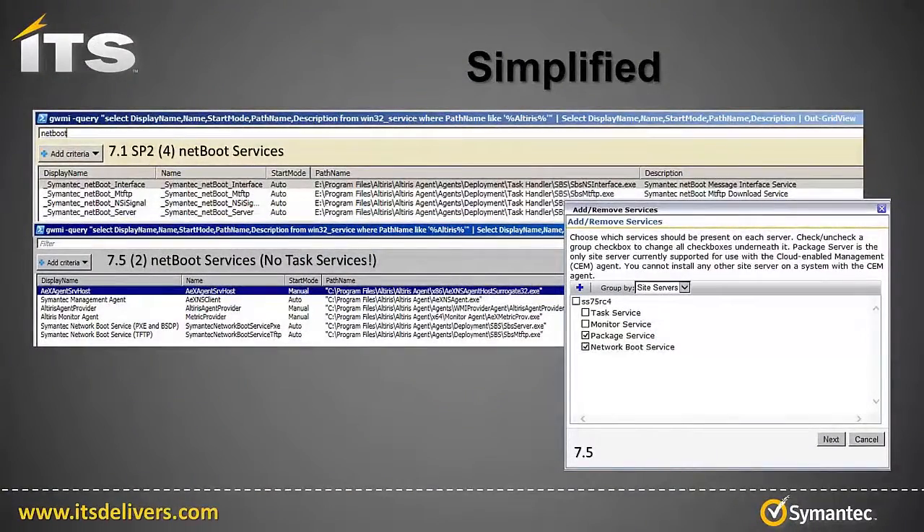Simplified. The top picture here is a grid view result of a PowerShell command. It returns specific properties for all services with Altiris in the path name. Notice the top one is from 7.1, and there's a filter applied that shows only the four Netboot services. The bottom grid view window shows all services on a 7.5 site server with Altiris in the name, with no filters — and notice there are only two Netboot services and there are no task services. The add/remove services window to the right shows how the network boot service can be configured via site management through the same method as the other site services. With half of the boot services and no task service requirement, your deployment architecture will be simpler and more stable.